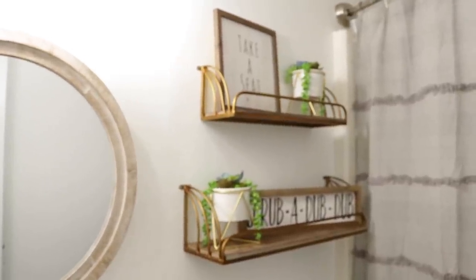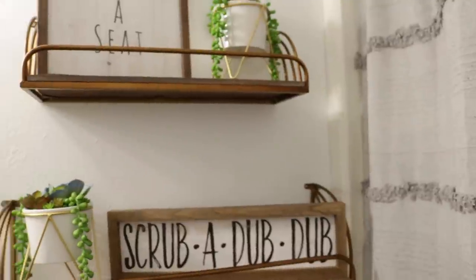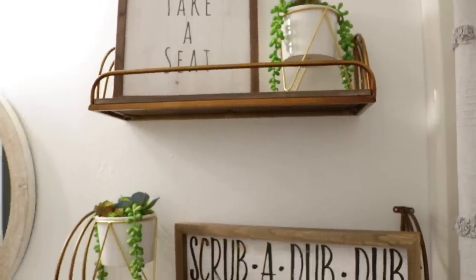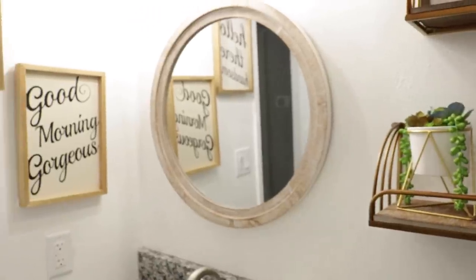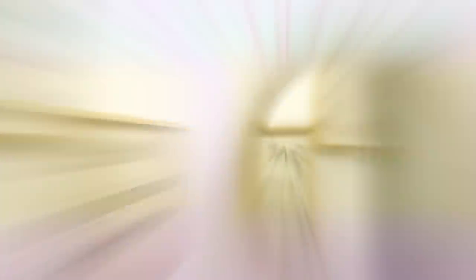Espero que este video les haya gustado. Si fue así, no se olviden de suscribirse a mi canal, regálenme un like y activen la campanita para que YouTube les avise cada vez que hay un nuevo video. Eso ha sido todo. Me despido — que tengan un excelente día y nos vemos en la próxima. ¡Adiós!